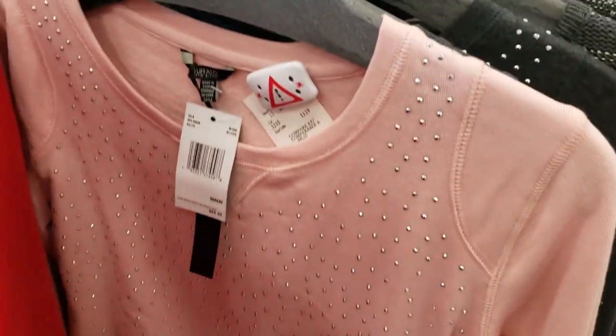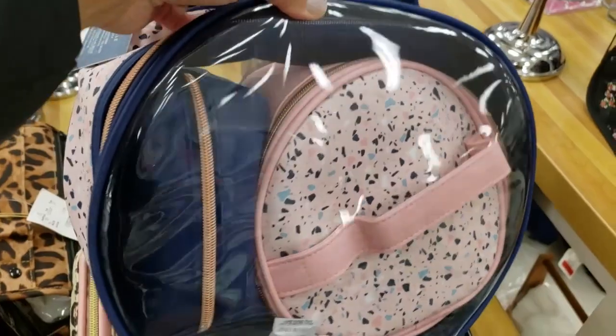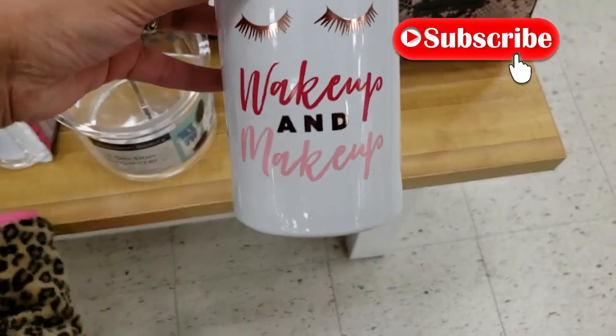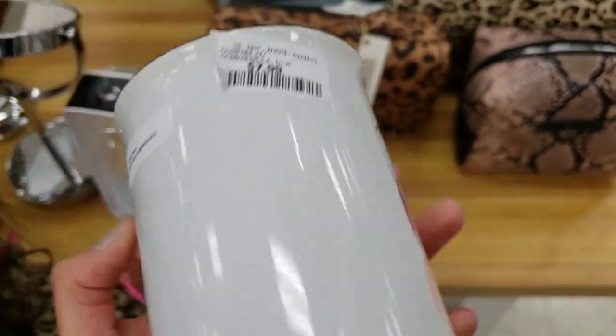So friends, that was everything in today's shop with me at Marshalls. I hope you guys enjoyed it — if you did, please smash that thumbs up button. Subscribe if you haven't. I would love to have you here as a regular viewer and I will see you guys in my next video. Bye!